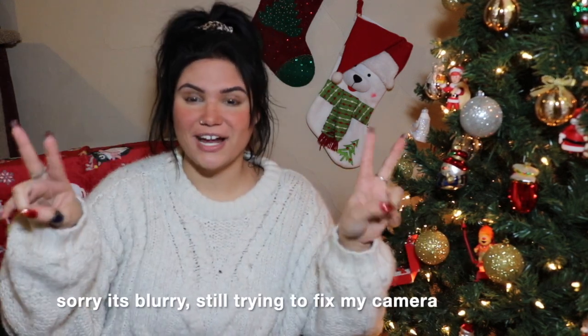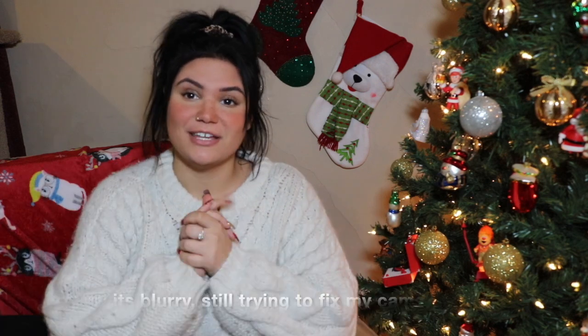Hello everyone! Welcome back to my channel, or welcome if you're new here — and welcome to my bedroom! This is filming area number two that I set up for Christmas, and let me tell you, I am obsessed. The chair doesn't match anything.